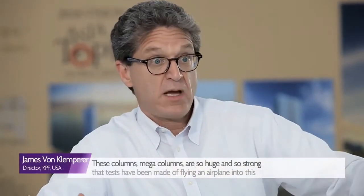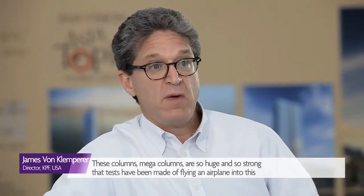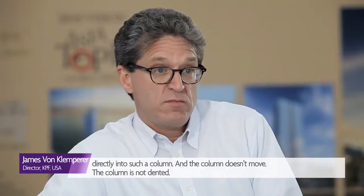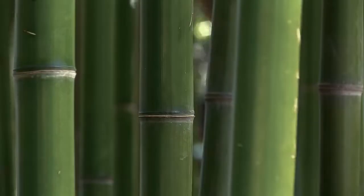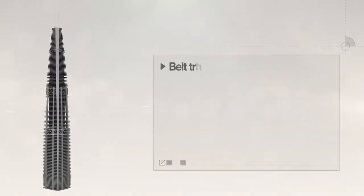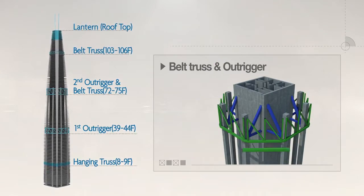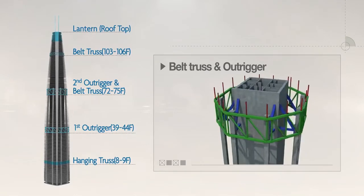The mega columns are so huge and strong that tests have been made of flying airplane engines directly into such a column, and the column doesn't move — it is not dented. A bamboo tree can bend but can't be broken because of its nodes. Lotte World Tower has outriggers and belt trusses installed every 40 stories that work just like bamboo nodes to control swaying from wind and earthquakes.